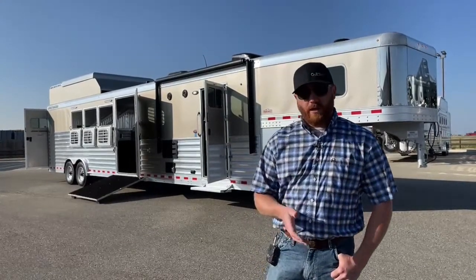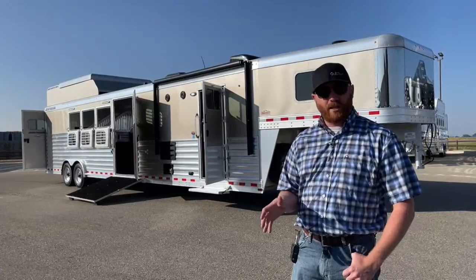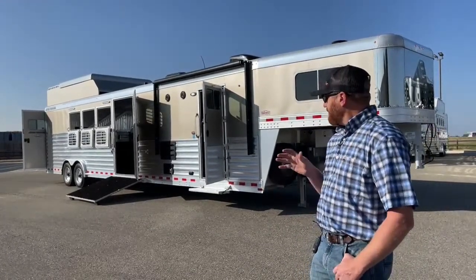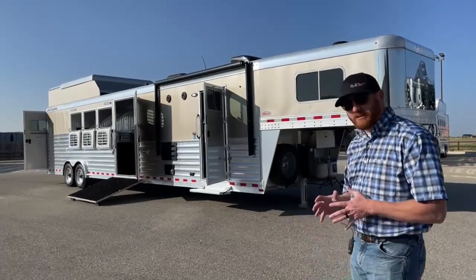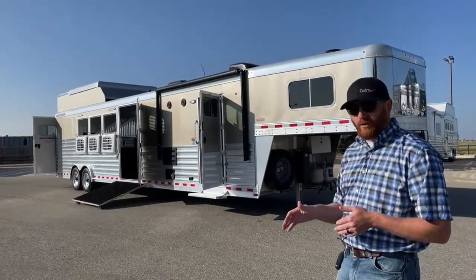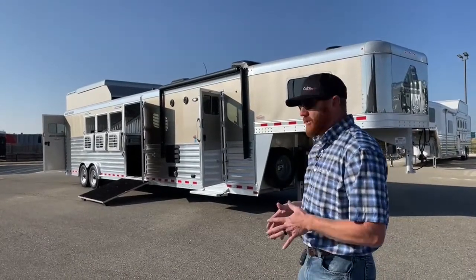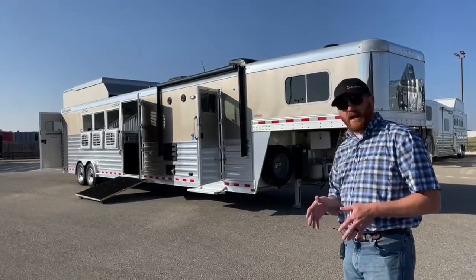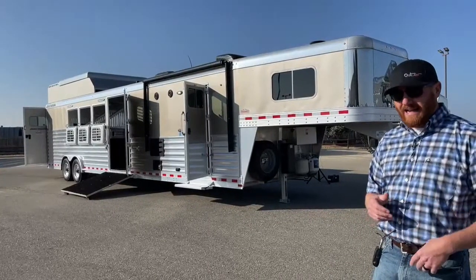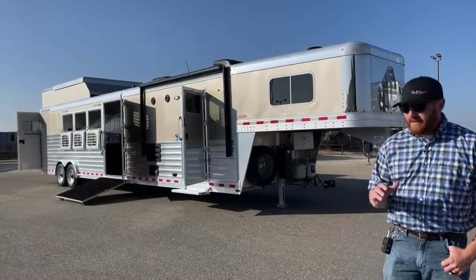This is a 2020 Elite Four Horse Living Quarters — it was a trade-in on a brand new Cimarron. We're a Cimarron and Logan dealer. It's 35 foot on the floor, seven-six tall, eight foot wide, with an empty weight of 14,800 pounds and two 10,000-pound axles. It is a 13-foot short wall, an outback conversion, and a reverse load, which we'll get into in a minute.